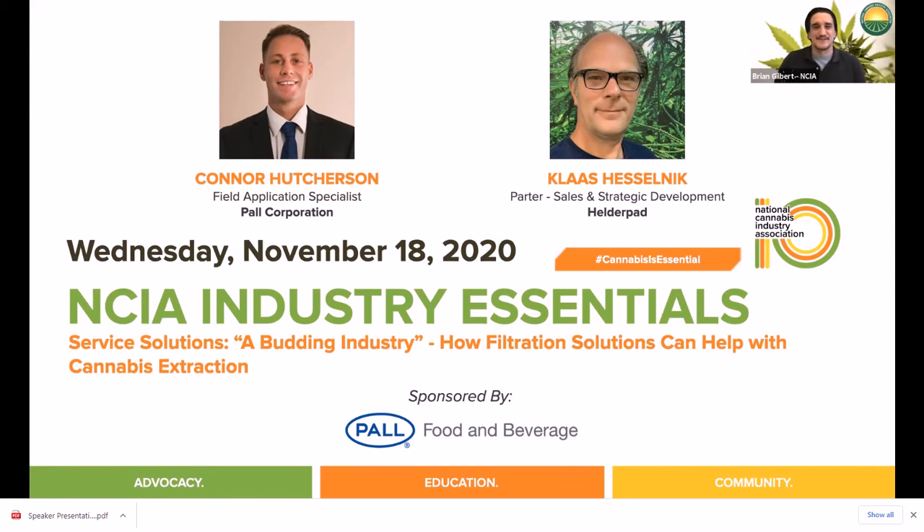Before we kick things off, why don't we tell the audience a little bit more about your background and expertise? Connor Hutchison is a field application specialist at Paul Corporation and a member of their scientific and laboratory services organization, and has been working with cannabis producers for over three years. Leveraging a chemistry degree and a deep process knowledge of commercial food and beverage manufacturing, he has played an integral part in Paul's entrance into the global cannabis market. As an SLS associate, he consults with customers on how to best integrate Paul's solutions into a specific process. Connor has a passion for teaching customers how to assess and optimize current processes, focusing on minimizing operational expense and maximizing total filter life.